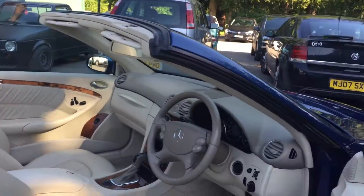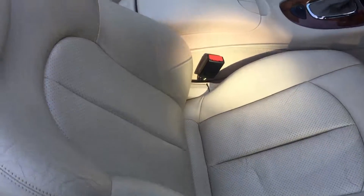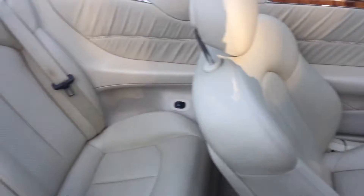My customer owns the car, wants me to sell it for him. Look at that interior. Not perfect — it's 15 years old — but stunning.